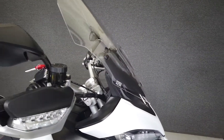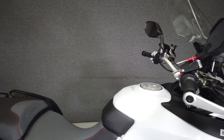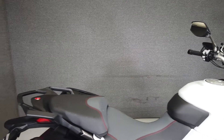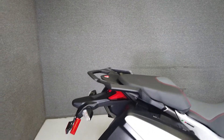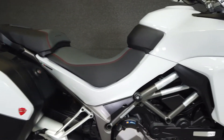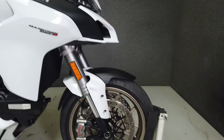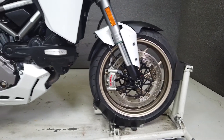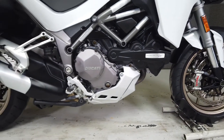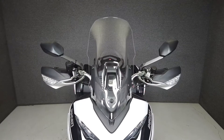The Multistrada 1260 pushes the limits of the sport touring genre with a host of rider aids and cutting-edge versatility. It's powered by Ducati's 1262cc Testastretta engine and puts a potent 158 horsepower and 95 foot-pounds of torque through a 6-speed transmission. With its touring, urban, and enduro riding modes, the Multistrada is a dynamic motorcycle that can play several roles. It has a dry weight of 467 pounds and a seat height of 32.5 inches.